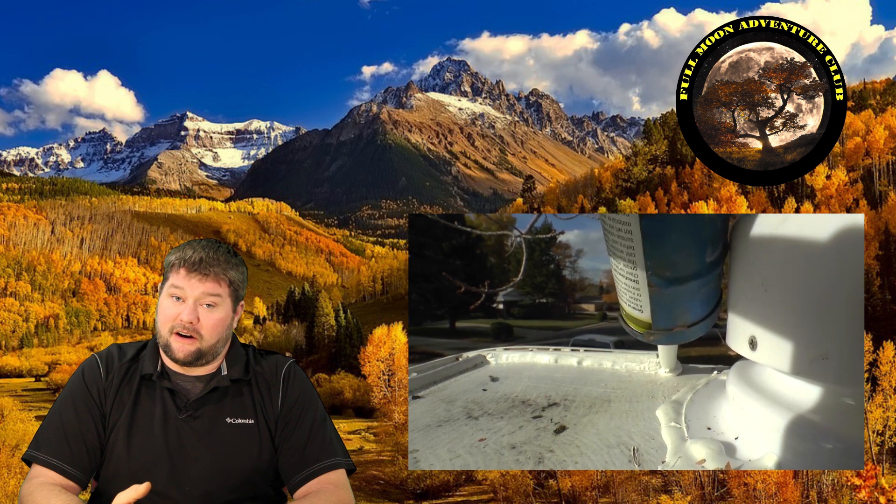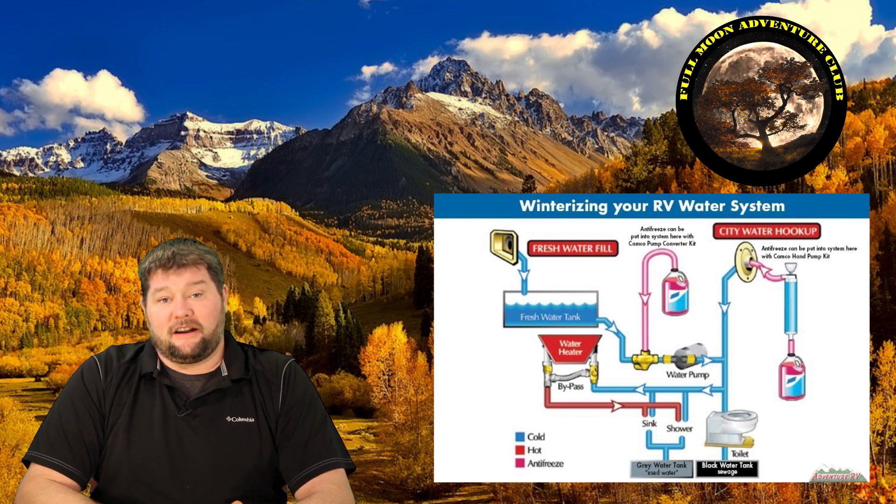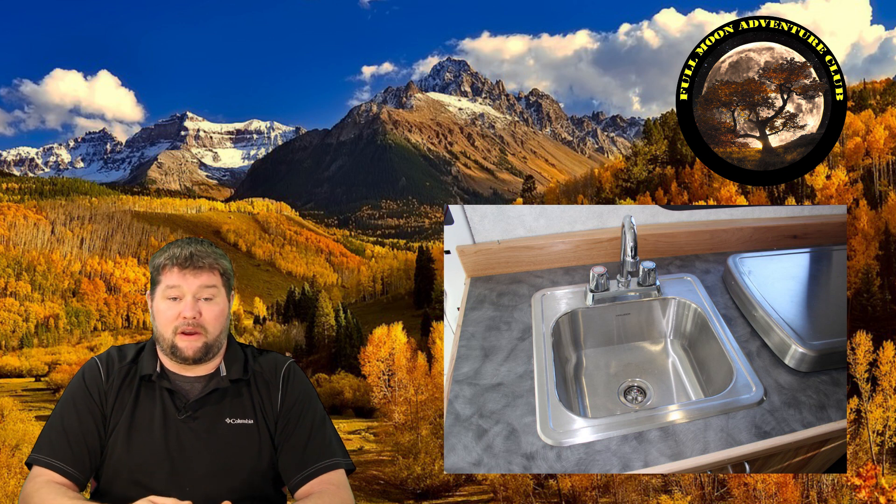Water damage can also occur anywhere there's plumbing inside your RV, so you need to check around the toilet, the shower, underneath the bathroom sink, underneath the kitchen sink, anywhere there's water or plumbing flowing from one area to the next, around your water tank or water pump — those areas need to be checked for leaks because water damage can occur there as well.